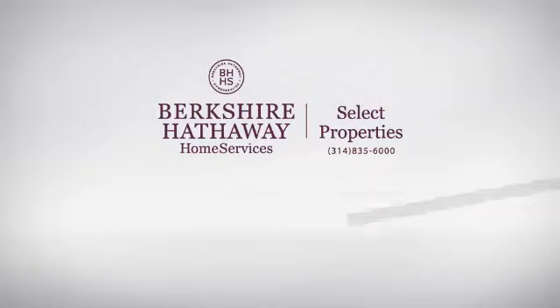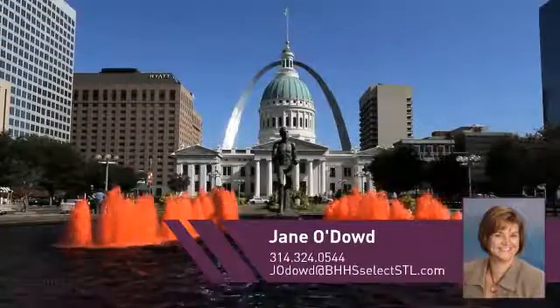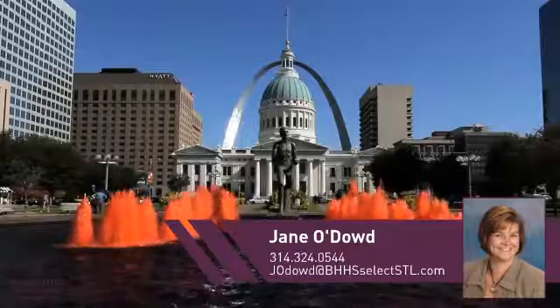At Berkshire Hathaway Home Services, you'll find a place you'll feel right at home in. This video is brought to you by your real estate agent, Jane.